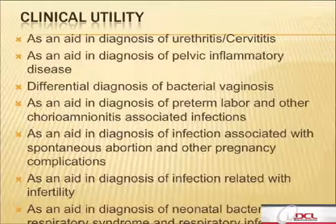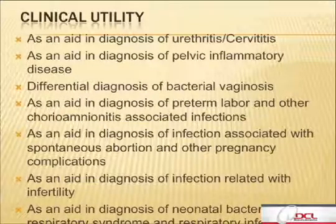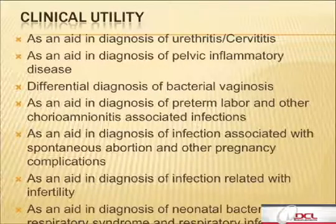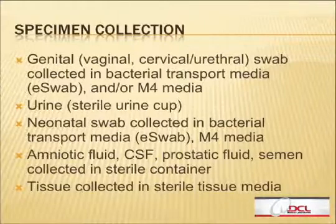I've put in here the clinical utility of this panel, which is really important — if you adopt this technology, you want to put something together for the physician about what it's used for. As you can see from the slide, it has a broad clinical utility based on all the infections and diseases caused by these pathogens. Specimen collection can be done for screening or diagnostic purposes — using a genital swab placed in M4 media or e-swab, which maintains the viability of the microorganism very well. We have also validated this test from urine samples for mycoplasma genitalium in males.